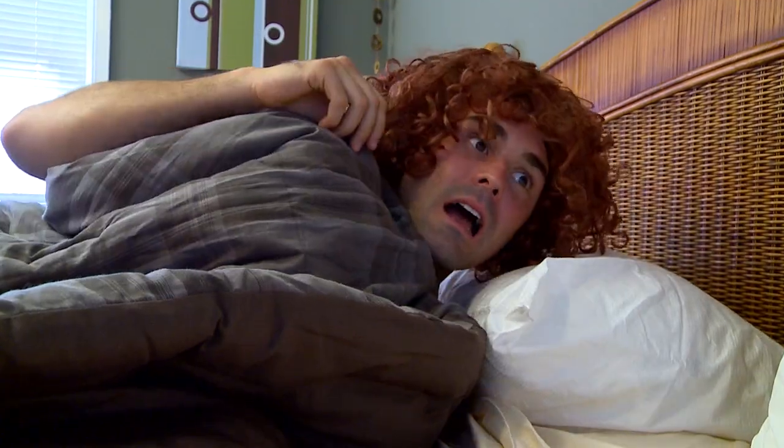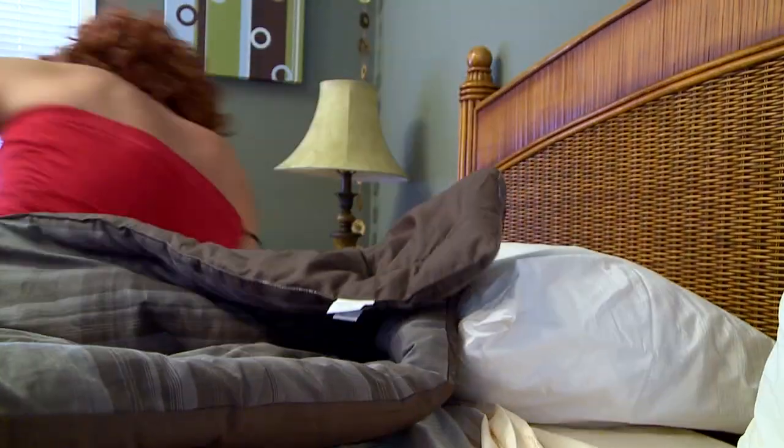Bad Teeth. Hey, what's up? Oh my god! Get out of my house! Get the picture. Hey, what's up, guys?